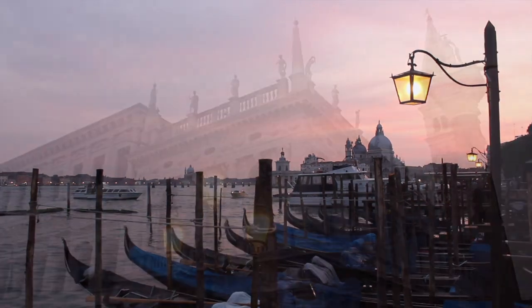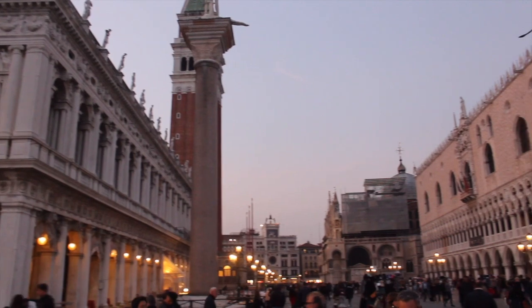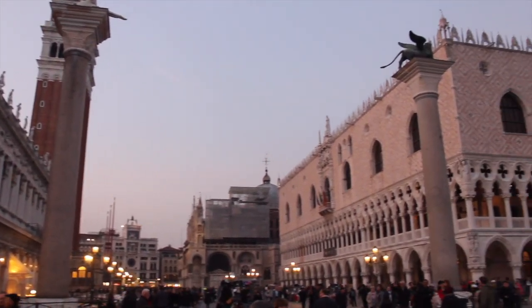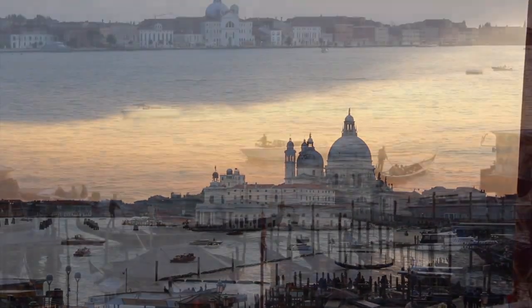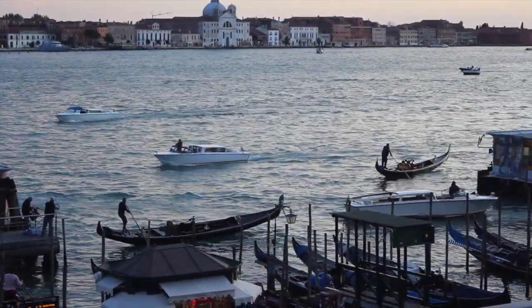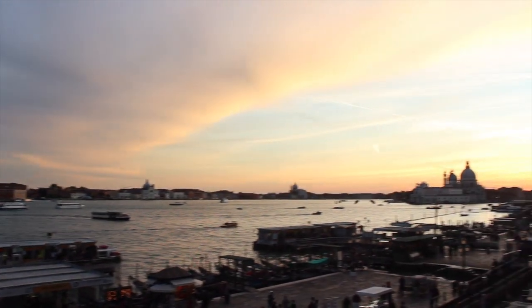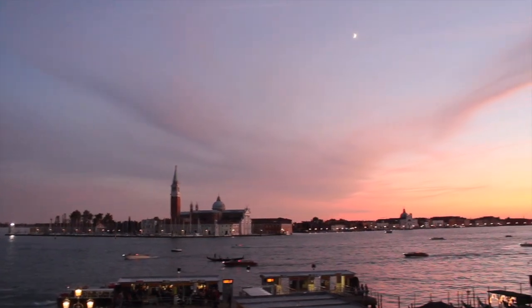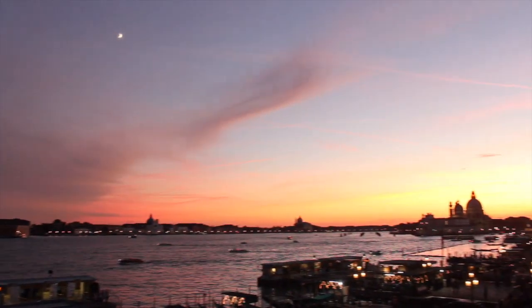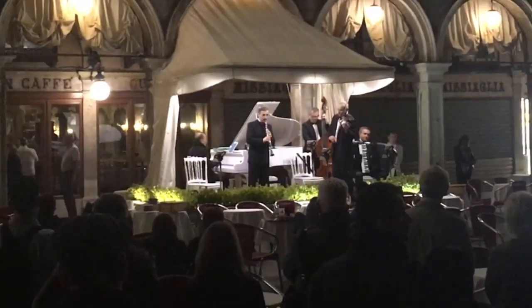Sunset is when St. Mark's Square really comes to life. I'd recommend spending at least one evening here, even if it's flooded by other tourists doing the same thing. And then later in the evening, when the music starts up.